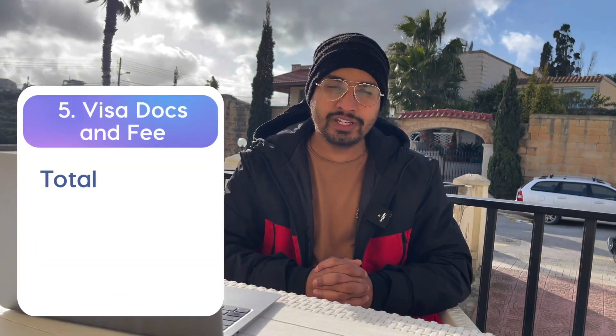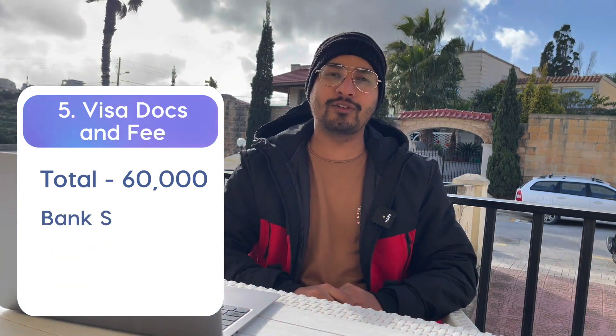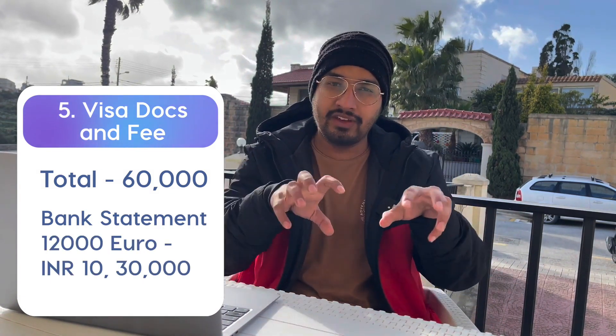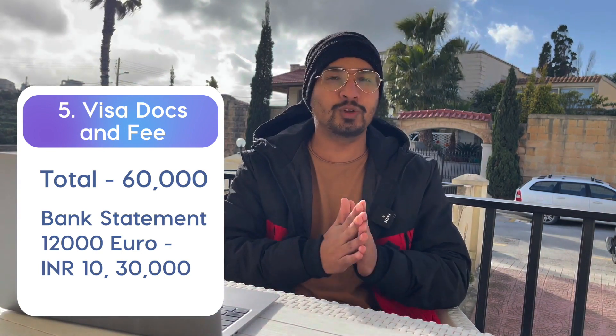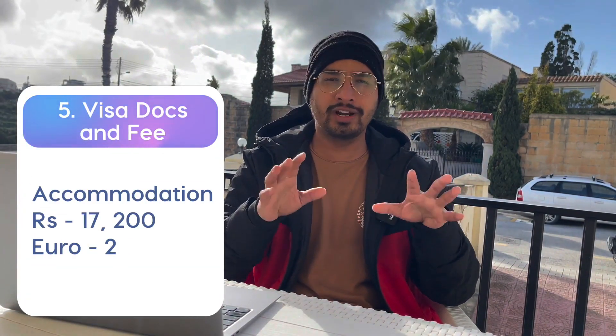After attestation, the next step is the Visa. Total visa expenses break down as follows: the visa fee is around €50. Second, your bank statement — we won't calculate this as an expense. For a master's you need to show ₹10 to 12 lakhs, and for a bachelor's ₹16 to 18 lakhs, but this is show-only money. You also need to show a hotel booking of around 7 days at the time of visa application, costing around €200.